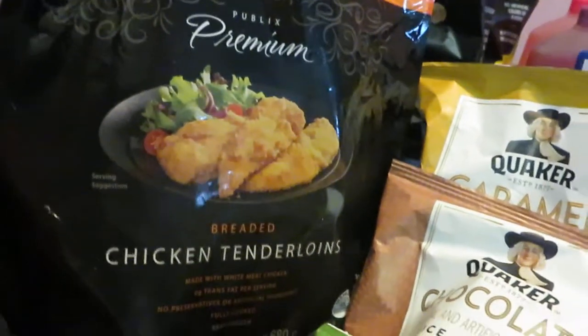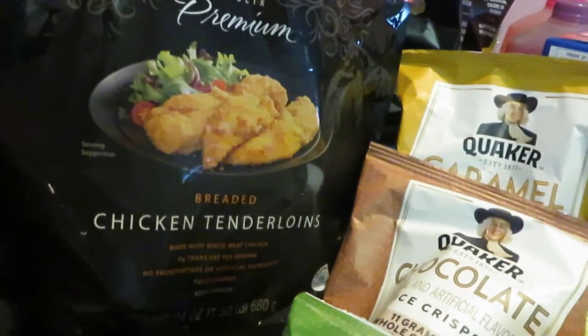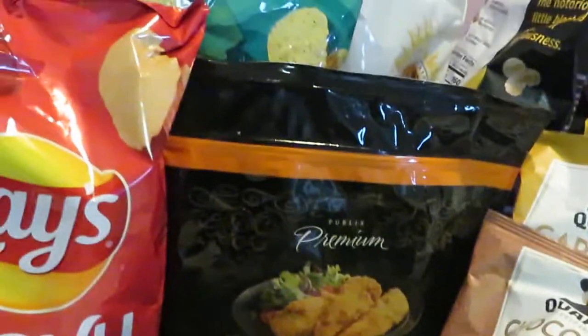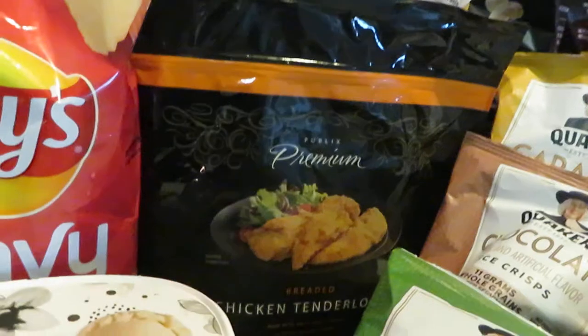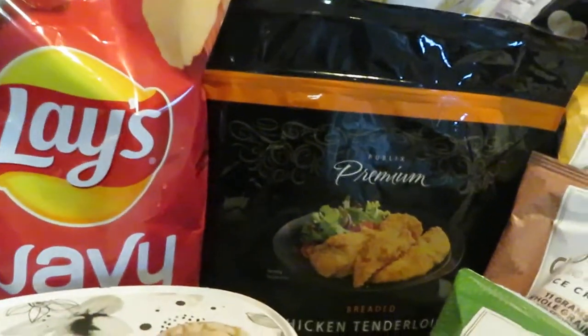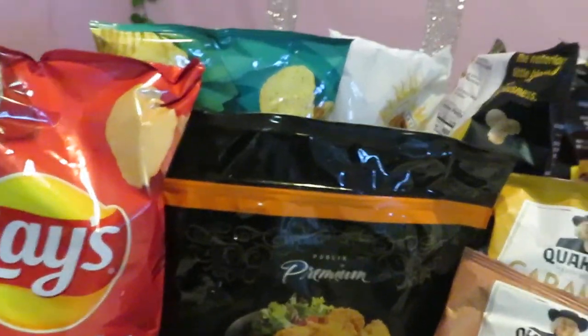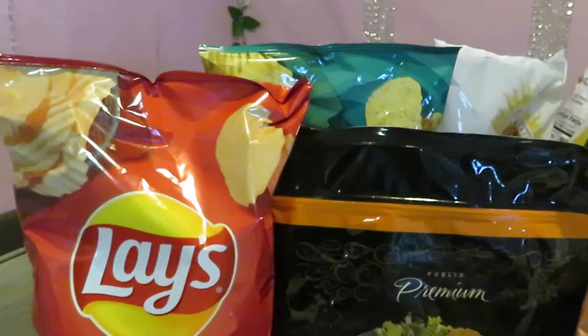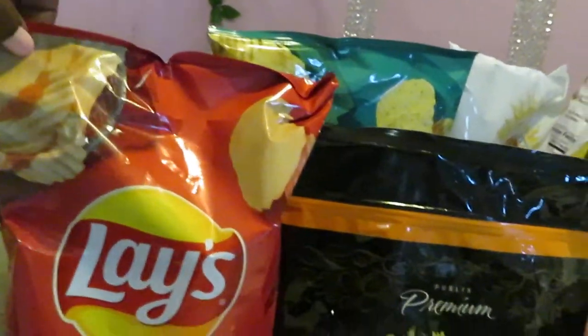Next I have the Publix chicken tenders — the breaded ones, a twenty-four-ounce bag. They are great; they taste delicious, close to Chick-fil-A. I got those because I'm going to make chicken and waffles for breakfast tomorrow. I'll upload the video when I record it.